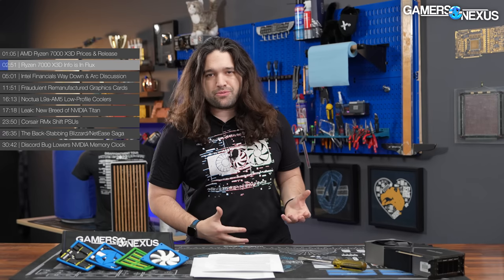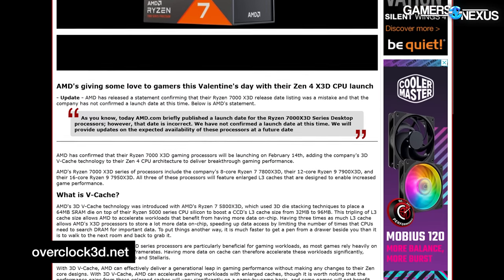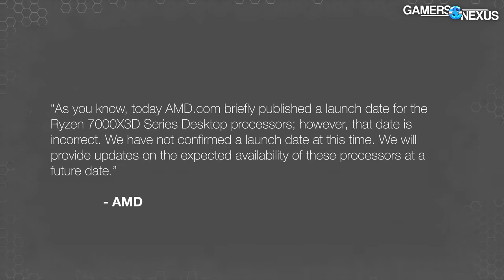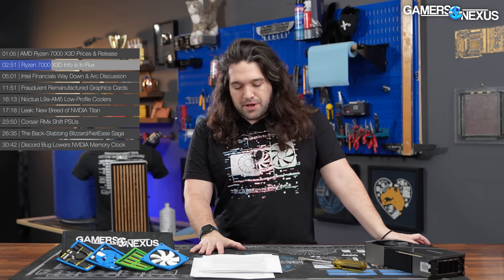The next story is also AMD-related — some x3d information that was in flux, mostly AMD's fault. You may have seen a February 14th release date for the x3ds originally. That date was incorrect, and it came from AMD themselves. AMD put out this statement: 'As you know, today AMD.com briefly published a launch date for the Ryzen 7000 x3d series desktop processors; however, that date is incorrect. We have not confirmed the launch date at this time.' Now they have confirmed it, so that's all cleared up.